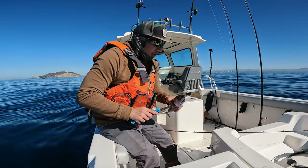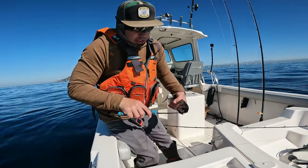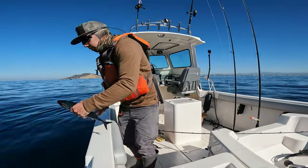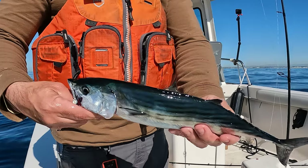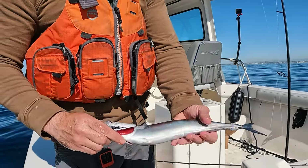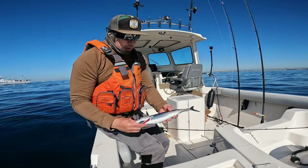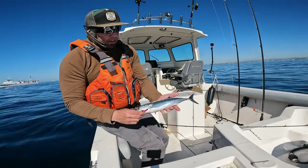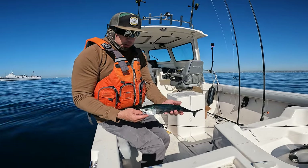You want to bleed it. There you go. Now this is a fish that notoriously gets thrown back, but this is actually really good meat. It'll stay good all day and it'll be really good when you get home for some poke.